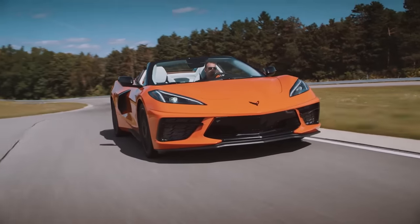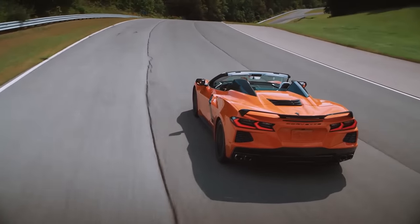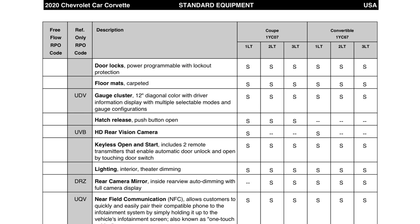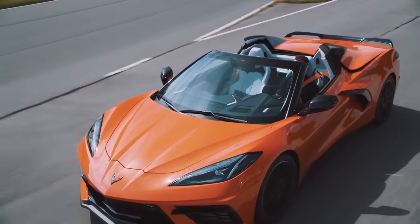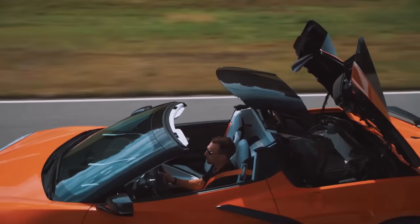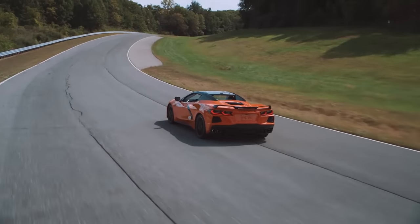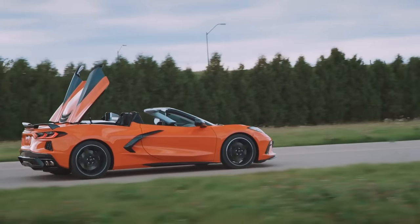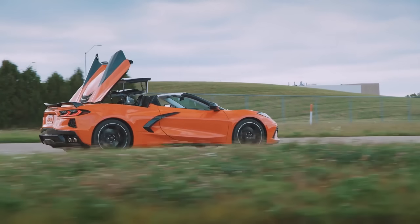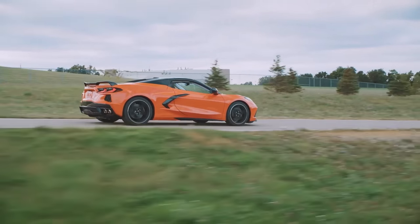It's worth noting that the 1LT convertible does come standard with the rear camera mirror, because the rear hatch designed to control the top basically blocks any view out the back. So the only C8s with the traditional glass mirror are the 1LT coupe variants. Other owners will attest it's pretty difficult to see out of the car with just that one mirror, and without the side blind zone alerts you'll really need to take precautions when changing lanes or driving in the city.